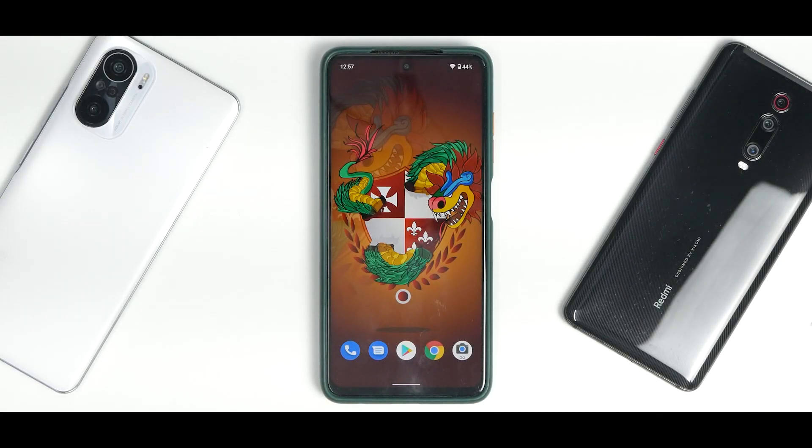Hey guys, welcome to another video for the Poco X3, also known as the Yugo and Bhima. Recently there was a lot of noise about these devices breaking, but that doesn't stop us from trying different custom ROMs. Now that most custom ROMs are based on the MIUI 12 firmware, you should not really worry about breaking your device. Today we are talking about Experience OS, based on Android 12.